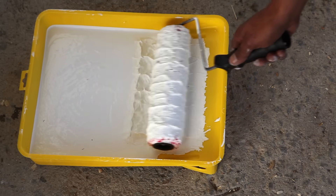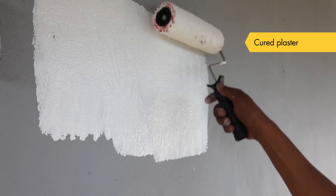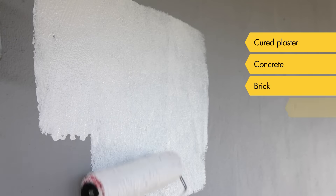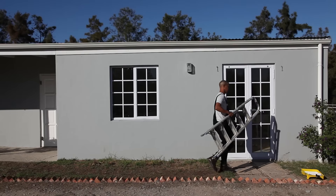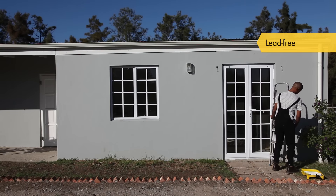It works just like a normal paint and it can be used indoors or outdoors on a wide range of surfaces, including sound cured plaster, concrete, brick, fiber cement, prepared gypsum or any other previously painted prepared surfaces.